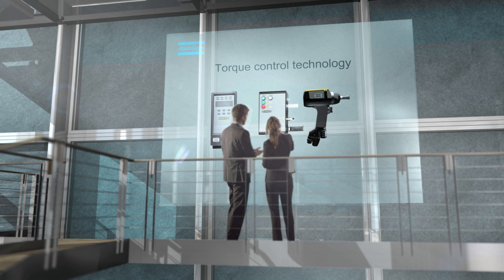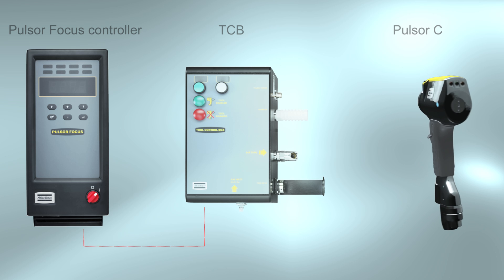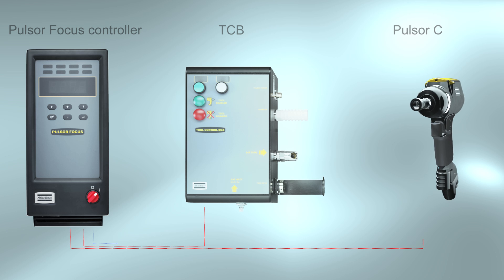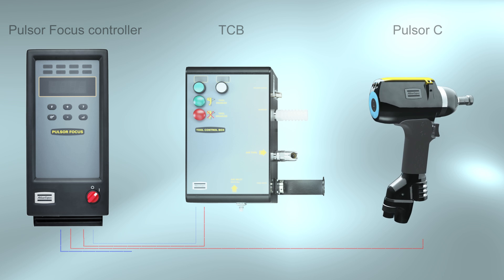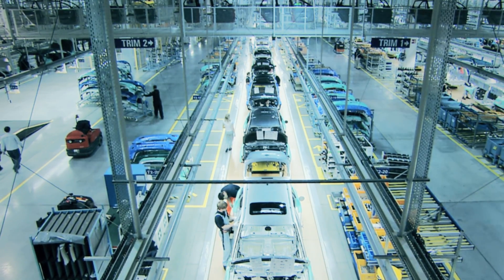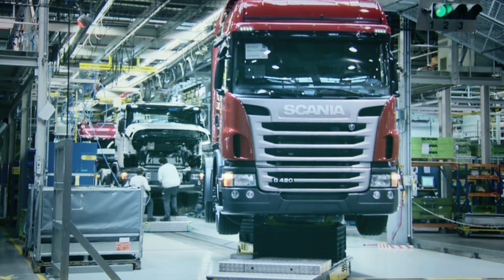The Pulsar focus controller receives signals from the tool control box, or TCB, and the tool. The controller sends commands to the TCB based on joint characteristics and controls the tool to the desired torque. This intelligent control technology allows you to handle more applications in your assembly area.